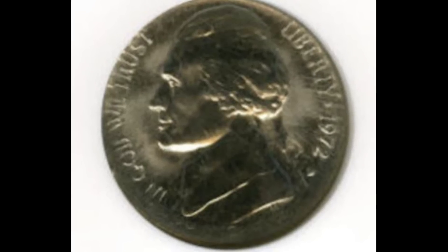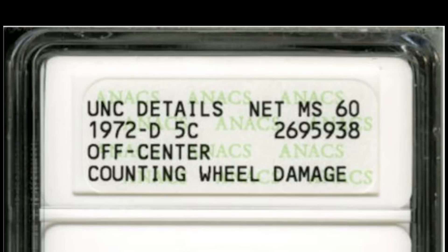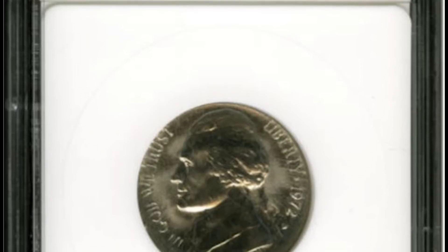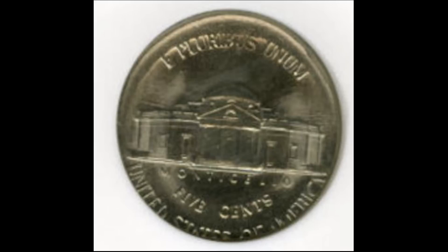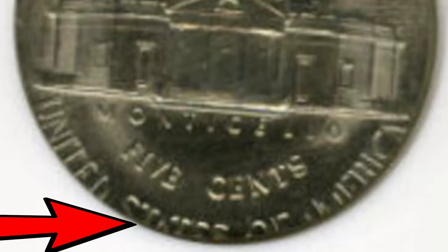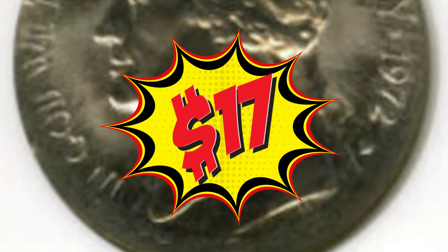Here's our first nickel. This is a 1972 Denver minted Jefferson nickel, graded mint state 60 on a scale from 1 to 70. This coin was struck slightly off center. You can see some of the letters are cut off in the word 'trust' right here and there's a little more space near the edge. The off-center strike is more obvious on the reverse — more lettering is cut off and the gap to the edge is way more obvious at the top. A mint state 60 isn't impressive and neither is the 5% off-center strike, but this nickel still sold at auction for $17.